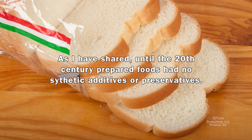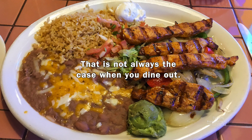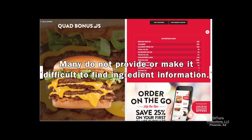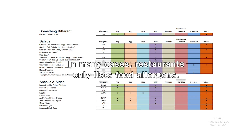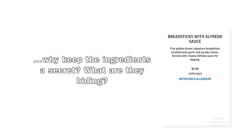As I've shared, until the 20th century, prepared foods had no synthetic additives or preservatives. When you shop for prepared foods, you can check the ingredients list for chemical additives. That is not always the case when you dine out. While most fast food and chain restaurants provide nutrition information on their websites, many do not provide or make it difficult to find ingredient information. In many cases, restaurants only list food allergens. While it's helpful knowing an order of breadsticks with Alfredo sauce has 1,600 calories, why keep the ingredients a secret?